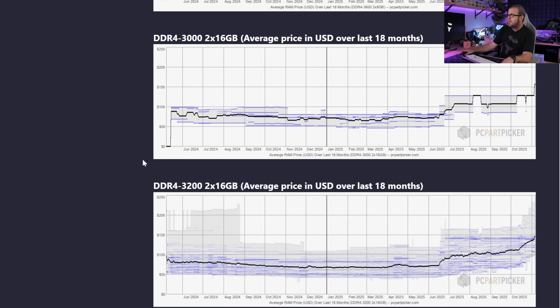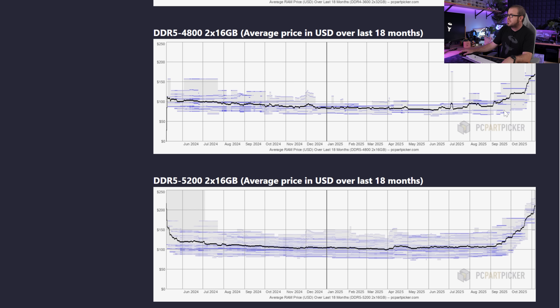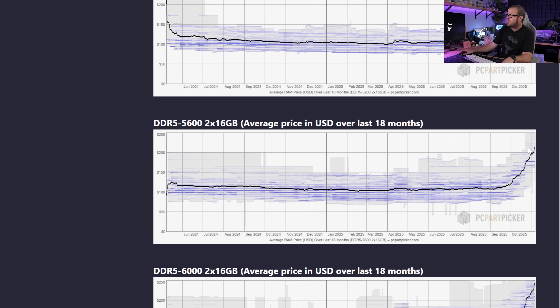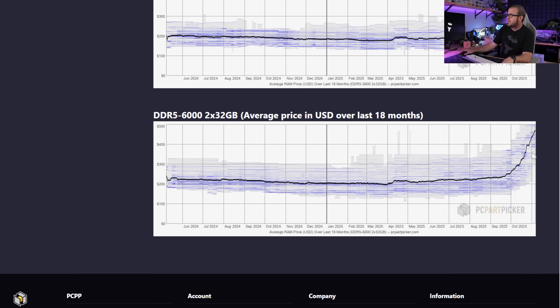Please note that I'm focusing on GPU prices for this video, but there's definitely other components that you'll need if you're going to build a computer. Memory is one of the ones that has been particularly concerning lately if you're looking at these trend charts on PC Part Picker — prices have gone way up. So that is a bit concerning.